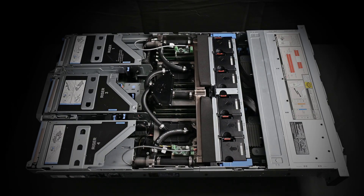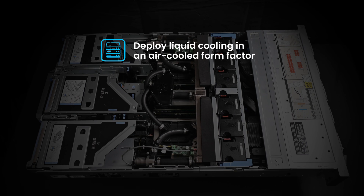Collaborating with Dell, we have reimagined cooling, optimizing energy use and cutting down initial costs compared to competing methods.